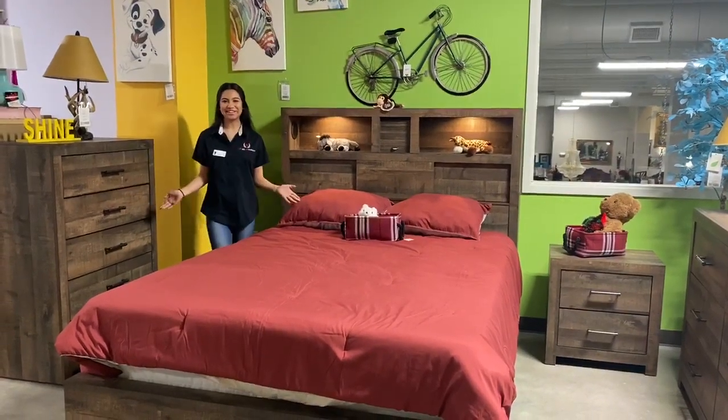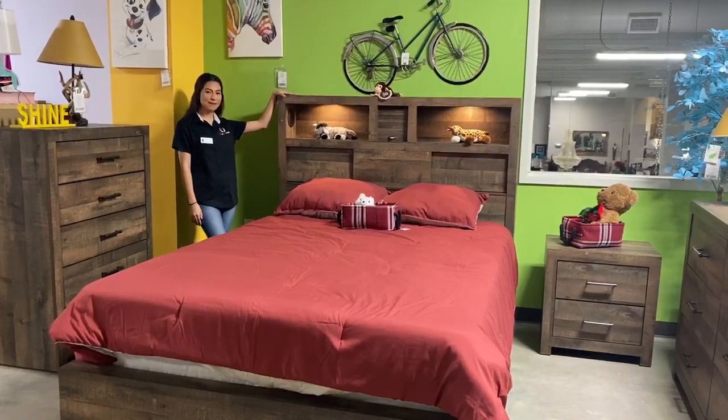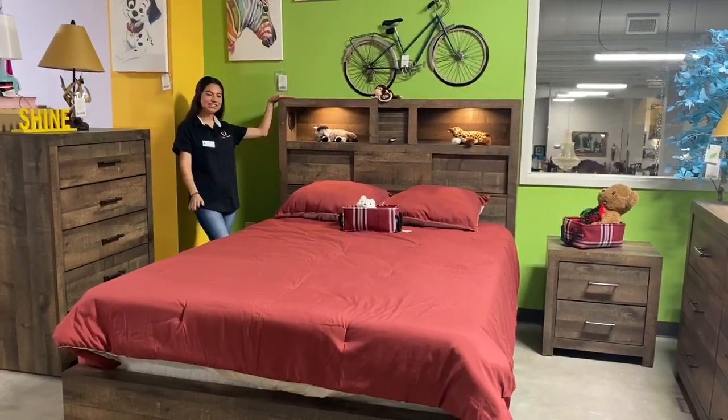Hi, my name is Jackie. Welcome back to KD Furniture. This is our new selection of our bedroom set. Her name is Bailey. Just want to give you a brief example of how everything's sectioned out in here.